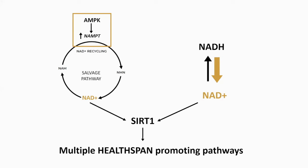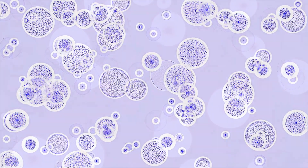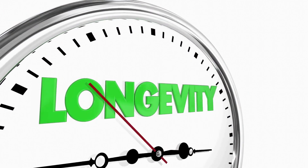This increase in NAD then acts as a signal to activate a critical survival protein called SIRT1. In response, SIRT1 activates multiple beneficial downstream pathways to ensure that the cell can survive the period of stress. In fact, activation of SIRT1 has been found to coordinate many of the health benefits of fasting, including activation of cellular repair processes, recycling of damaged cells, and activation of longevity pathways.